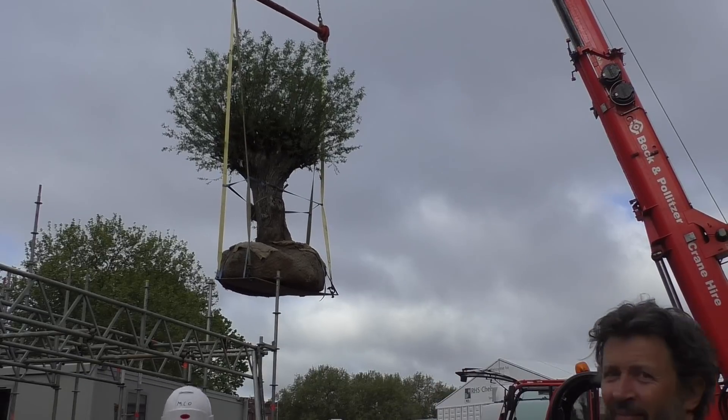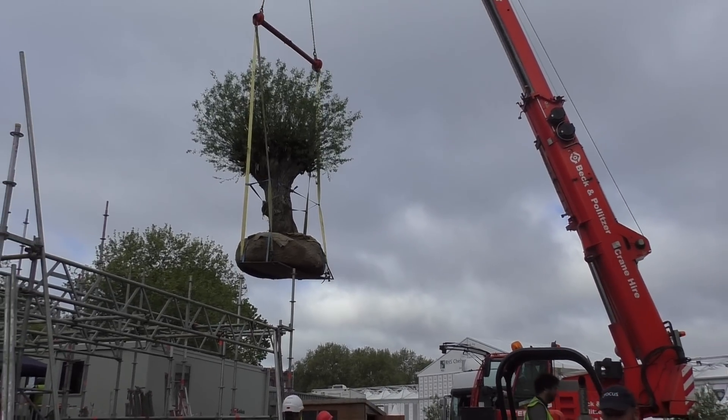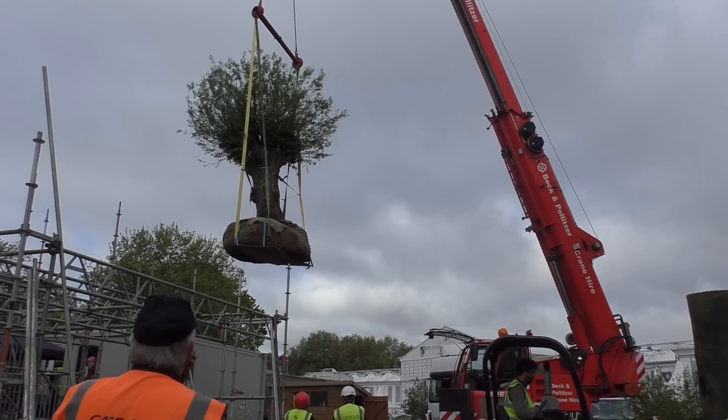The day starts badly with high winds gusting up to 40 miles an hour, so we have to call it off. For the next day, the weather is kinder to us, and by 10 o'clock our wonderful tree is safely in the ground.